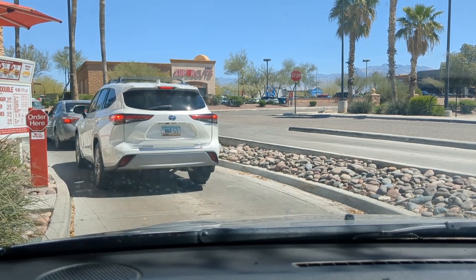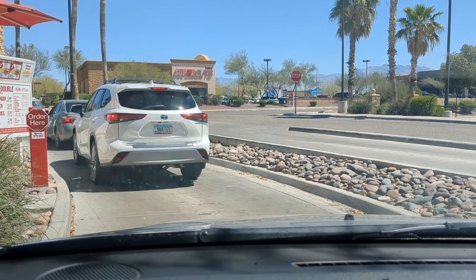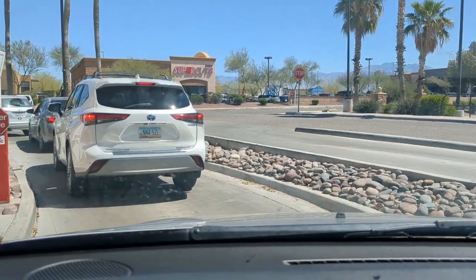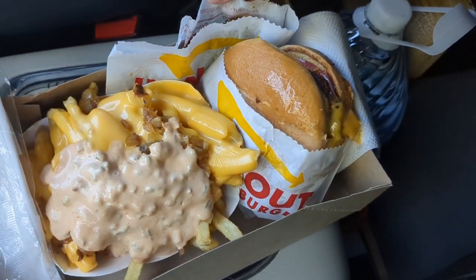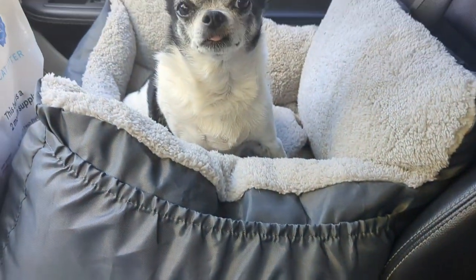We stopped at In-N-Out. I ordered a cheeseburger with no lettuce or onion, animal-style fries, and a Coke. In-N-Out has pup patties, which is basically just a meat patty without salt — that's for Winston. Perfect fuel for travel day.